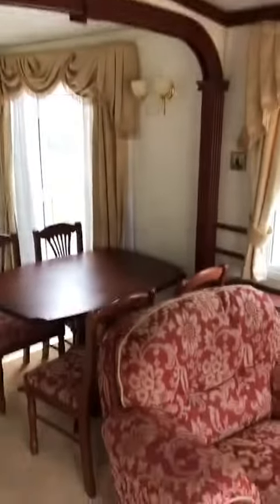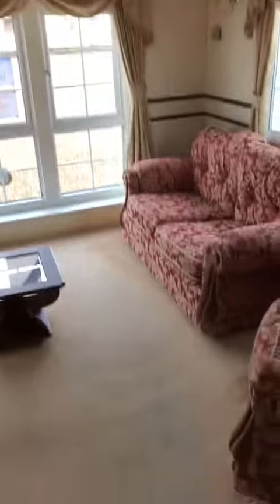There you go — now we'll go out the back and look at the bedrooms.